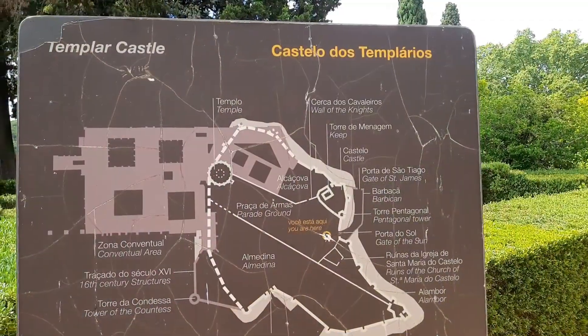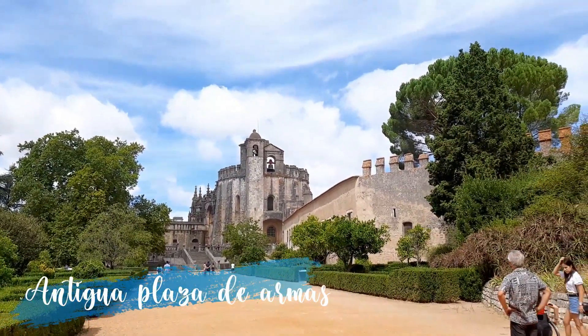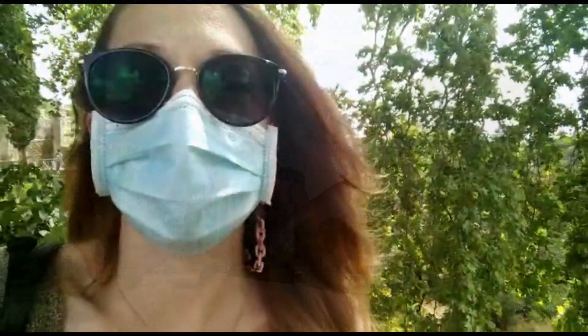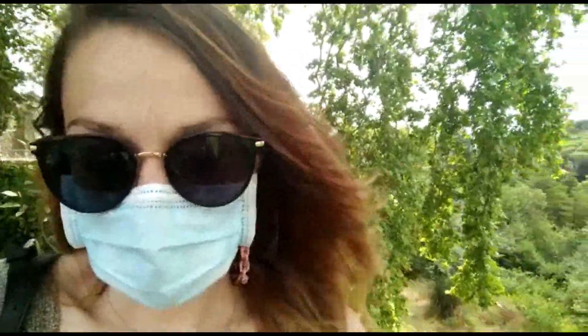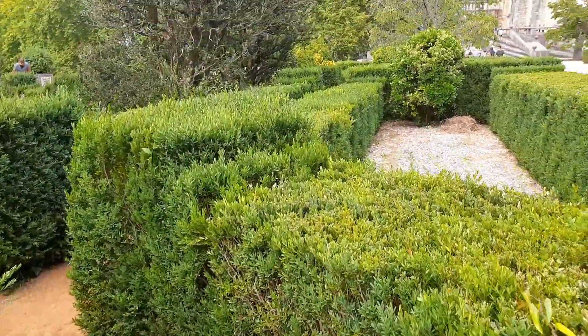Hoy hemos venido hasta Portugal, al Castillo de Tomar. Es una fortaleza templaria fundada en el siglo XII. A mediados del siglo XII, el rey de Portugal, Alfonso I, vio necesaria proteger esta zona por la importancia de Coimbra como nueva capital.